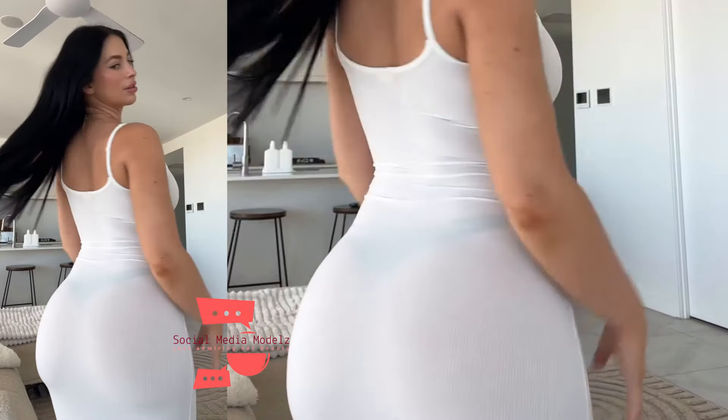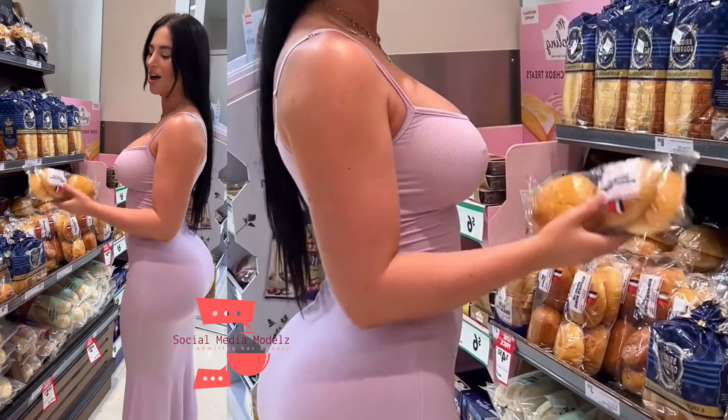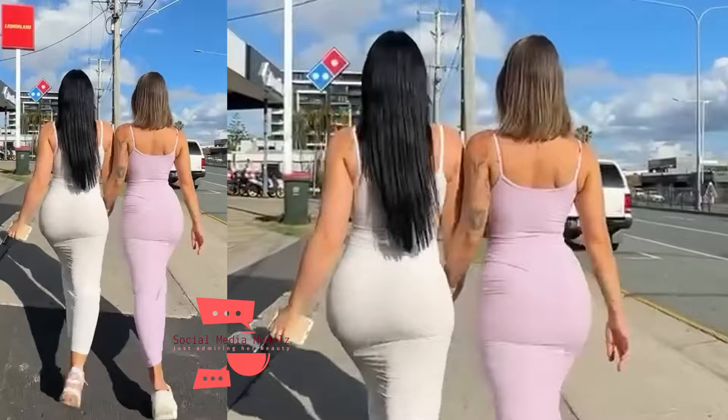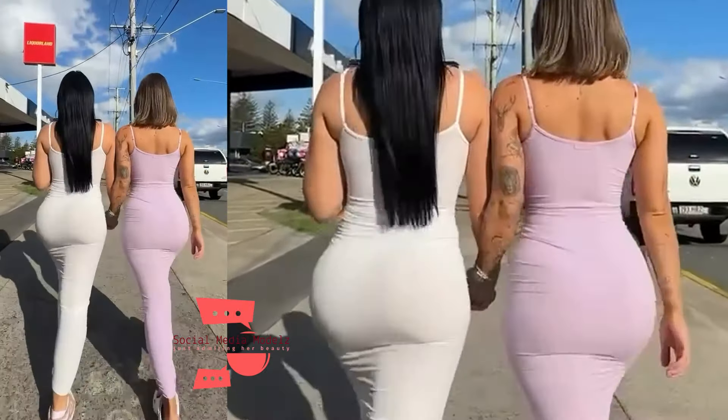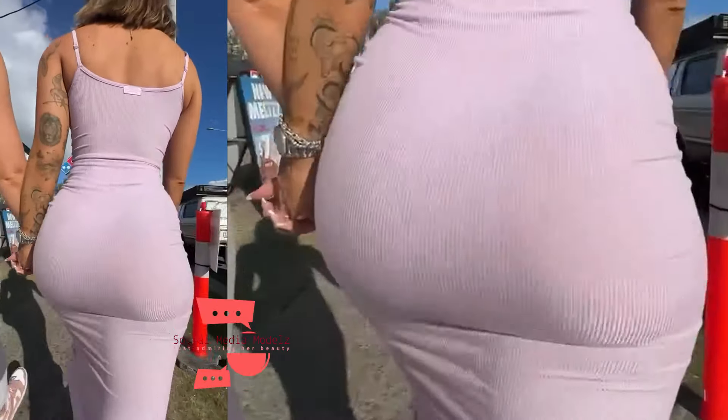Length: The defining feature of a maxi dress is its length, which usually reaches the ankles or the floor. Style: Maxi dresses come in various styles, including sleeveless, long-sleeved, strapless, and off the shoulder. They can be fitted at the top and flowy at the bottom, or have a more consistent shape throughout.